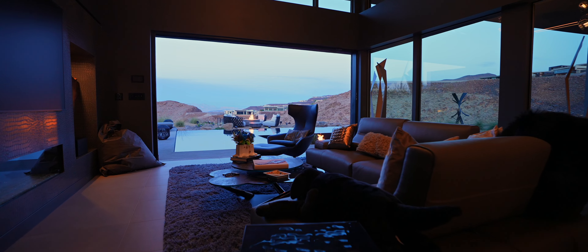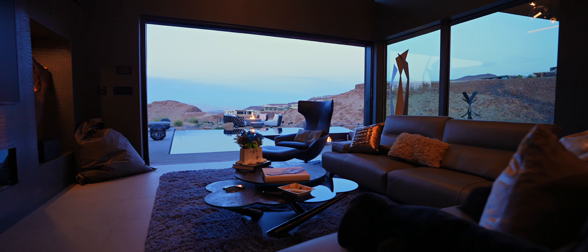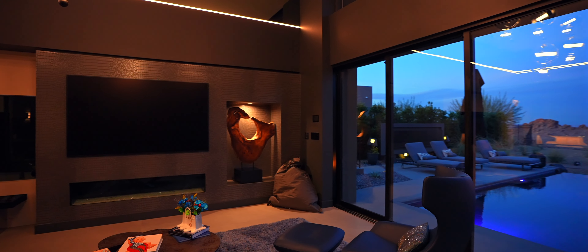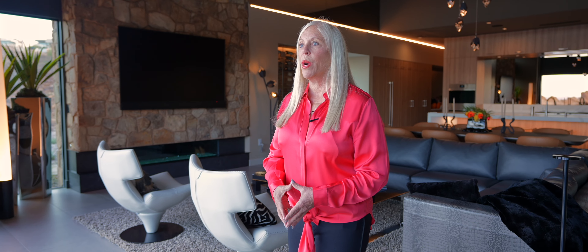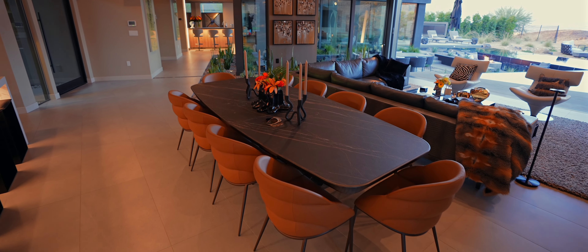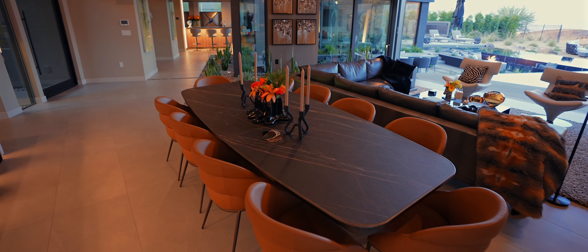This is the second house that I've worked with Cantoni, so I kind of had a general idea how to do it. This time I wanted to be the one to make a lot of the decisions about what I wanted. I looked up a lot of magazines, started looking online with Cantoni, and I even had the dining room set picked out — that's the exact one I wanted.